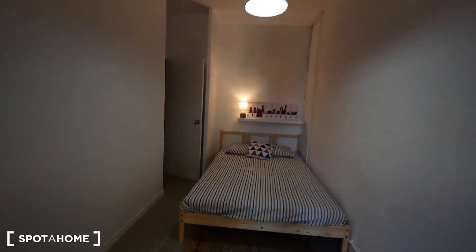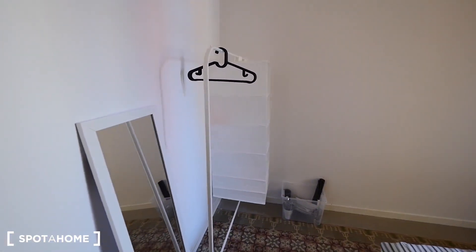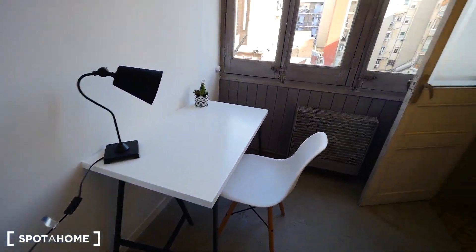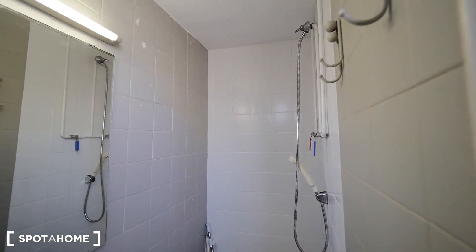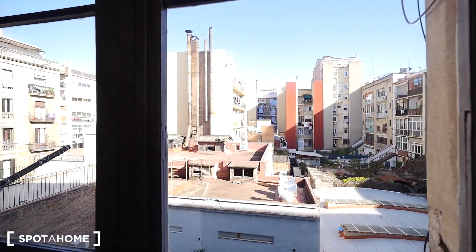Bedroom three is quite similar but with a private bath, so this one is very nice — it's like the suite. Double bed, open closet, the mirror, and the kitchen stuff. This part has the desk and this small private bathroom. The window faces the interior patio. Here is the private bath: toilet, sink, and the shower. You can put towels here. This bathroom is only for bedroom three — the rest of the tenants share the first bathroom.